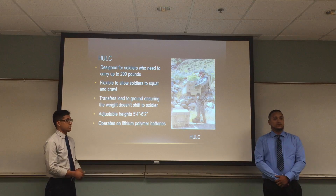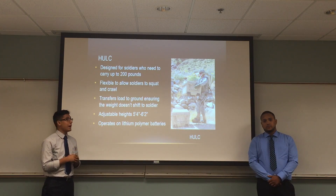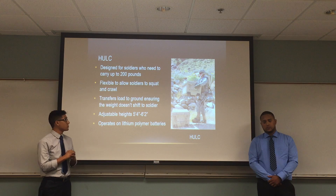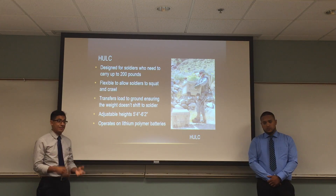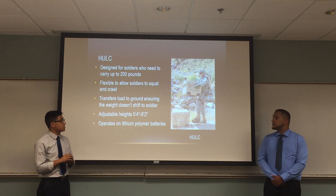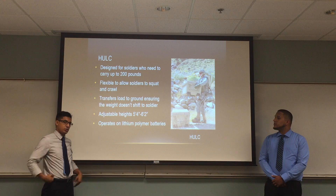Next we have the HULK. As opposed to the Fortis, which was designed for skilled workers, the HULK is designed for soldiers who need to carry up to as much as 200 pounds. In the battlefield the terrain is not always flat, so they have to be able to squat and crawl, which the HULK is capable of allowing soldiers to do. It transfers the load directly to the ground and not to the soldier. It also adjusts from 5'4" to 6'2", giving soldiers of different heights an opportunity to wear it. The entire suit is operated under lithium polymer batteries, with a battery pack in the back so that the entire suit is capable of moving.